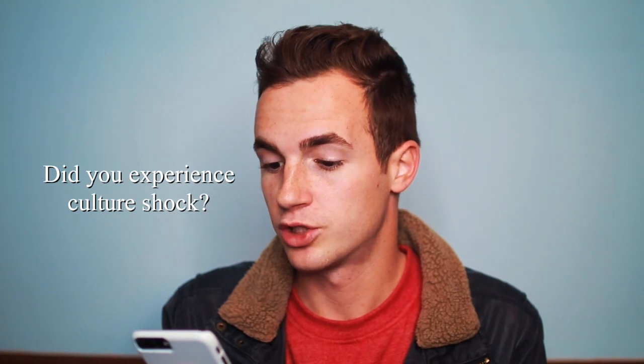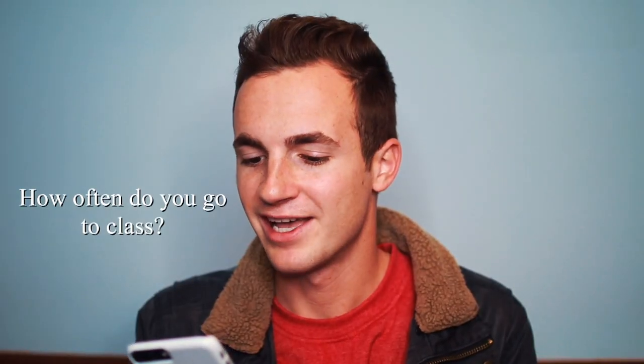Did you experience culture shock? No, because London is very similar to America — besides driving on the left side of the road and calling fries 'chips.' It's not so different that you think you're on a different planet, but just different enough that you get acclimated easily. It's the perfect place to study abroad in Europe because you're in the hub of everything and it's easy to travel to different cultures.